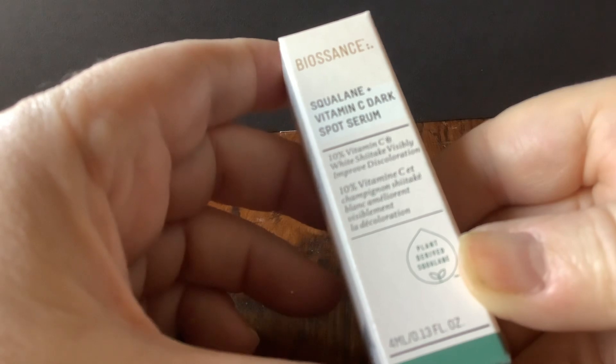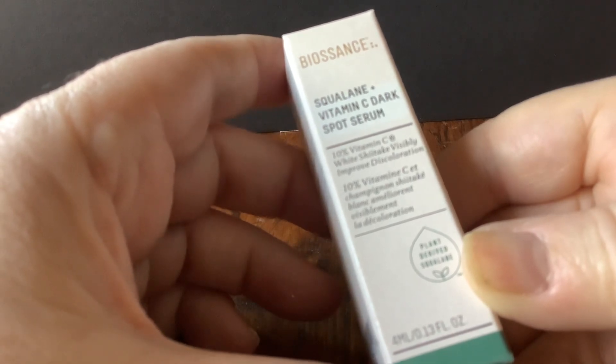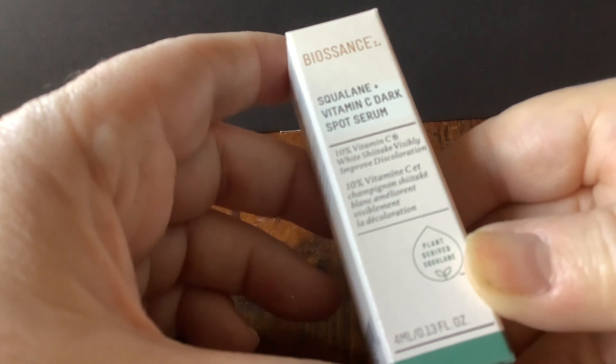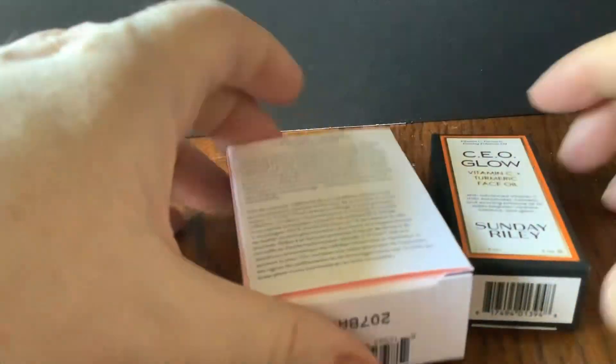BioSense Squalane Vitamin C Dark Spot Serum. I did definitely need this — nothing deals with my dark spots, try as I might. I've tried all sorts of supposed miracle potions.